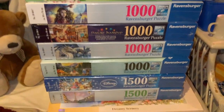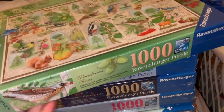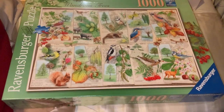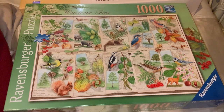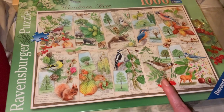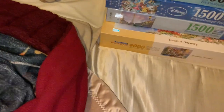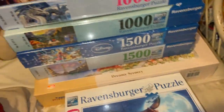Now we're on to the Ravensburger puzzles, and I will have more puzzle hauls coming eventually. The first one is called 'Wondrous Trees' — 1000 pieces. It's got all these different little trees, the animals, and what each tree feeds or supports. It shows the berries or flowers and the types of animals that might feed on them. I just thought it was really cute and adorable, and I love the Ravensburger brand and the quality of it.